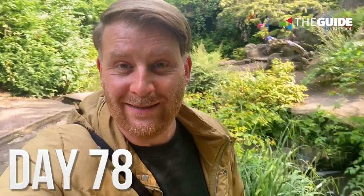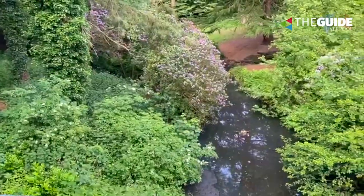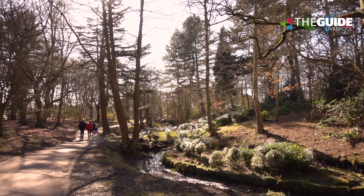We all need little places like this right now - little places to clear your head, to get away from it all. And this one, in my opinion, is one of those perfect places to do just that. I'm in Sefton Park, which dates back to 1872. It's 235 acres.